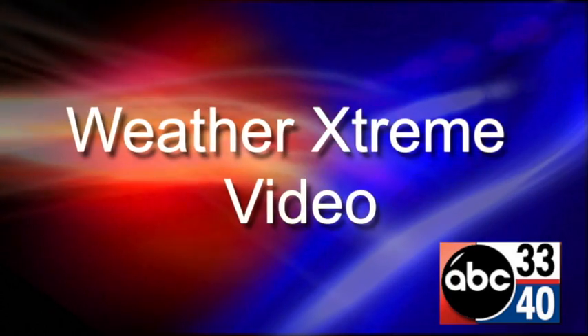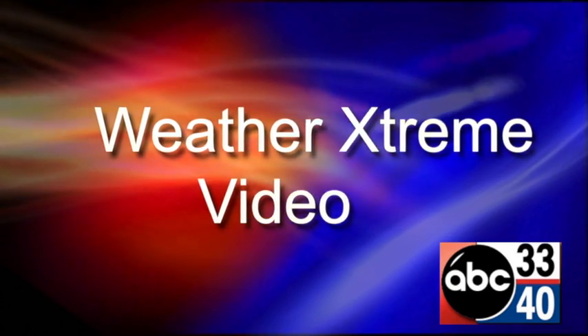That's Douglas. Hey, I'm James Spann. This is the afternoon edition of the Weather Extreme video, and this is for Monday, the 11th of July. A very humid day today.